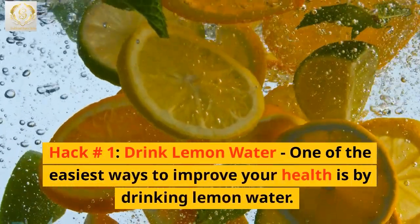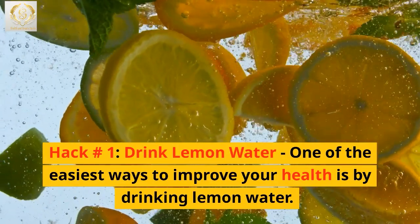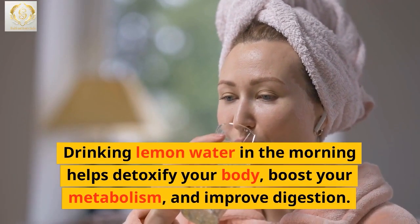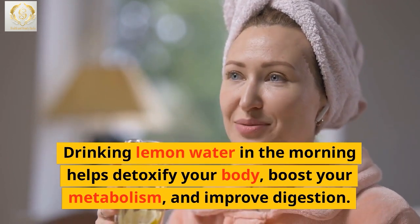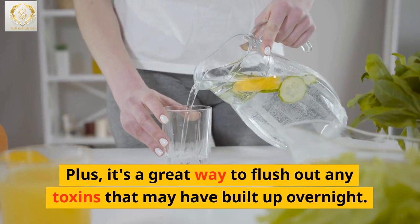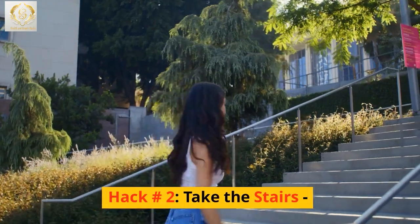Hack number 1: Drink lemon water. One of the easiest ways to improve your health is by drinking lemon water. Drinking lemon water in the morning helps detoxify your body, boost your metabolism, and improve digestion. Plus, it's a great way to flush out any toxins that may have built up overnight.